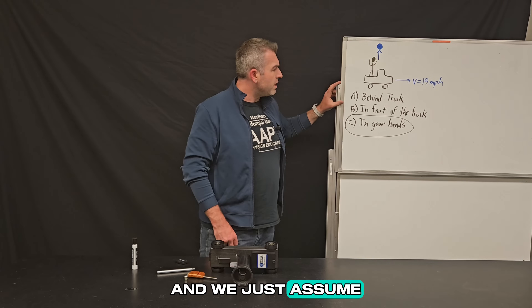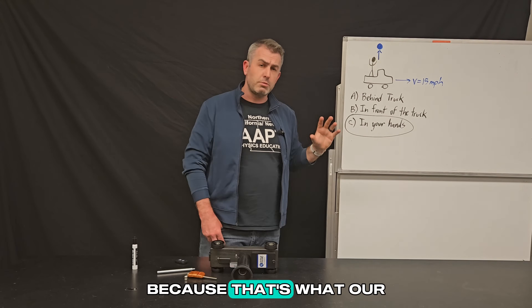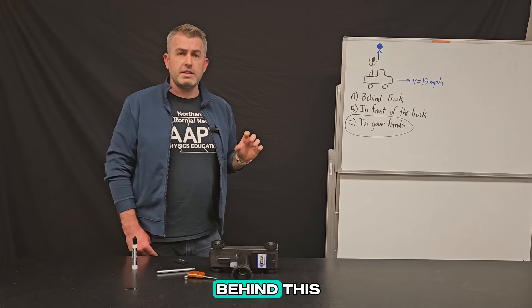We just assume that the answer would be A because that's what our brains tell us. So what's the physics behind this?